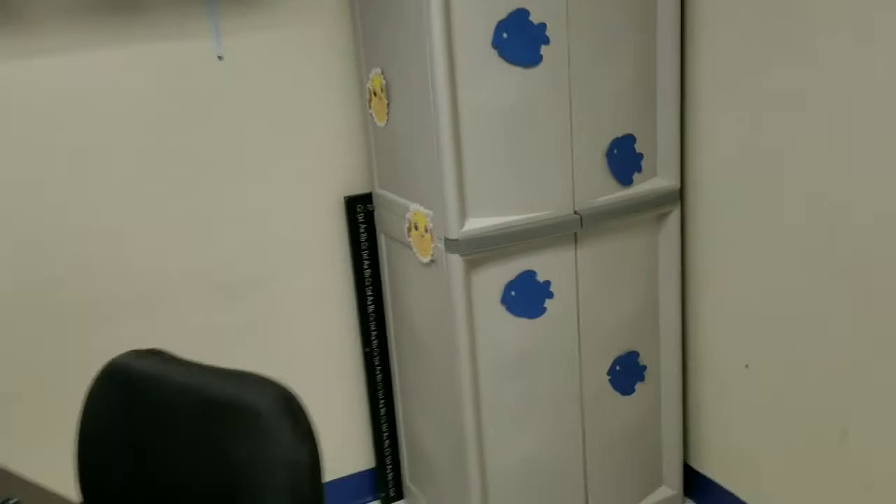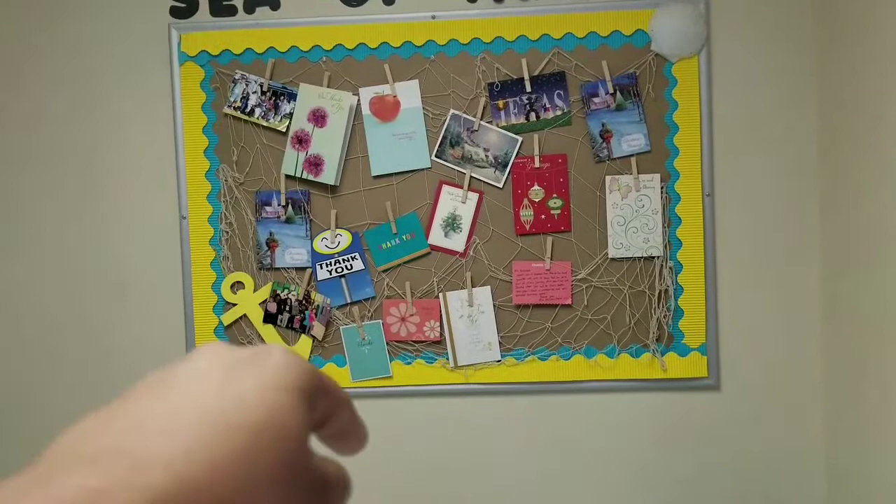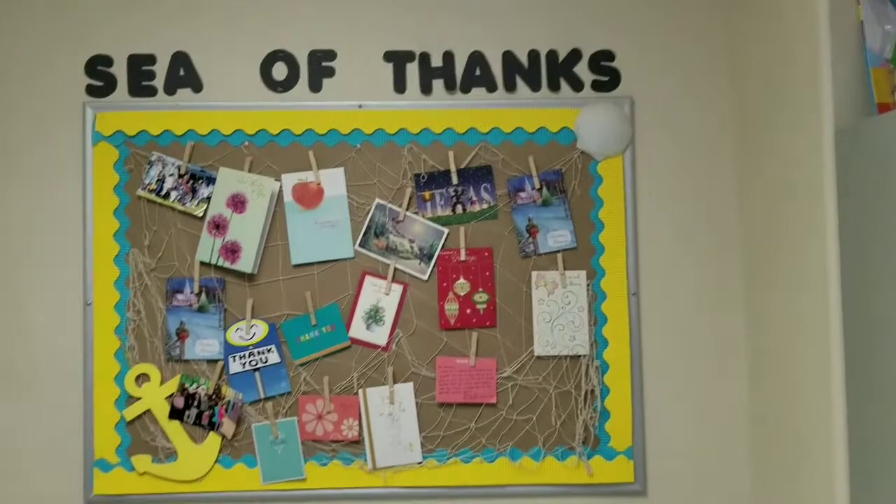My desk is very plain. This is what I call the 'sea of thanks' — it has a whole bunch of cards on it that I've gotten throughout the years as a TA. I just wanted to put them up there so I can look at them and be reminded of all the good that I do.